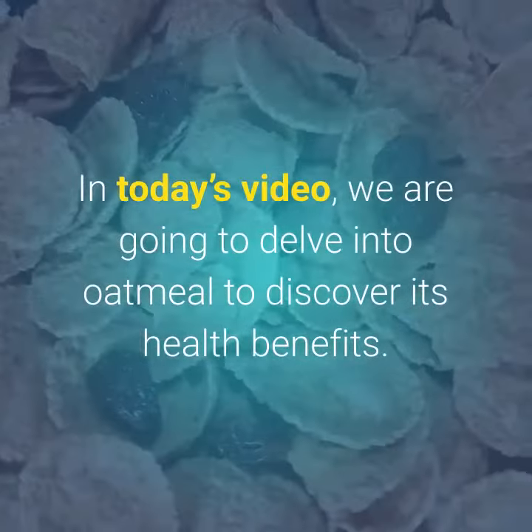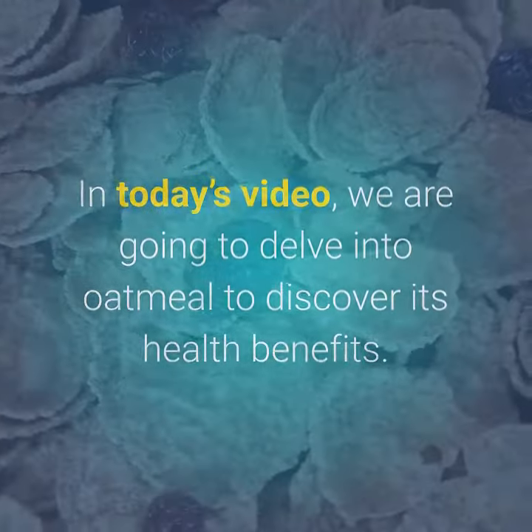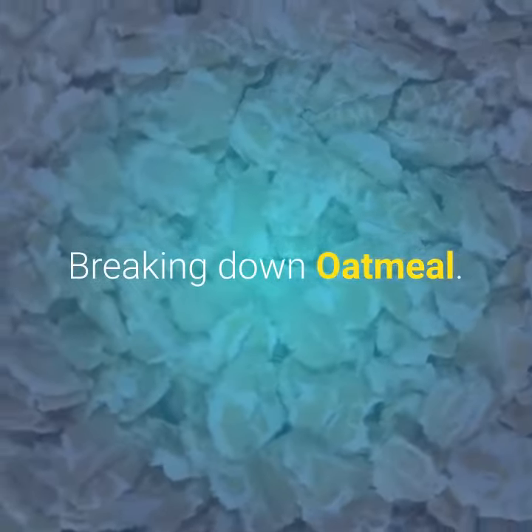In today's video, we are going to delve into oatmeal to discover its health benefits — breaking down oatmeal.